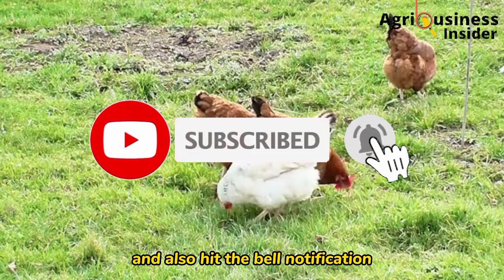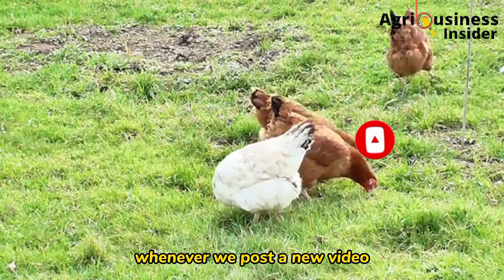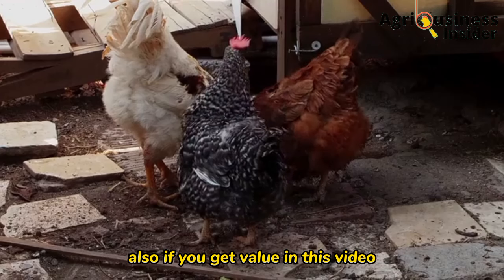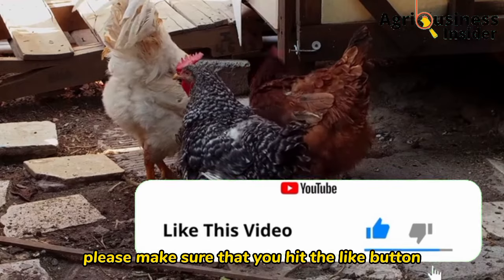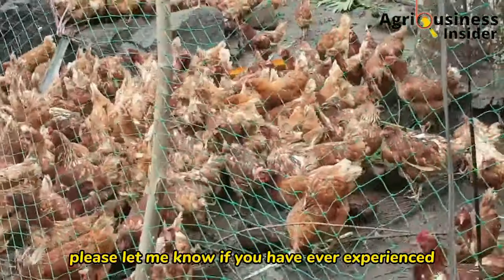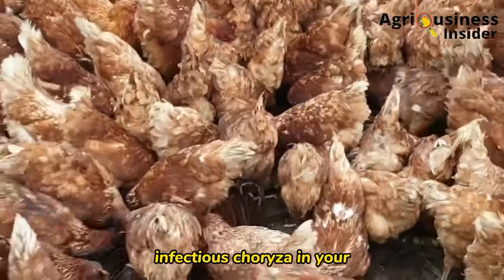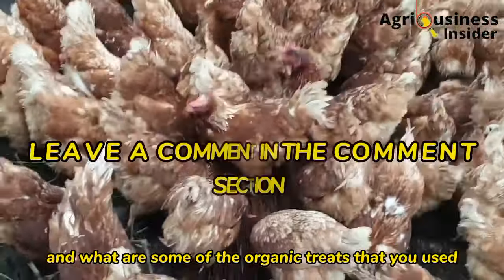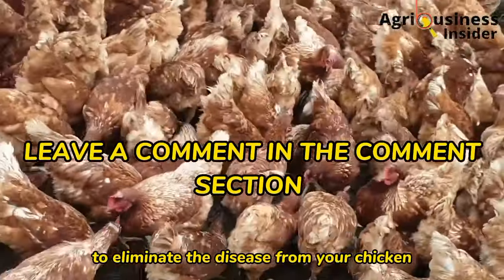If you haven't subscribed to our channel, make sure that you hit that subscribe button and also hit the bell notification so that you will be notified whenever we post a new video. If you get value in this video, please hit the like button. In the comment section below, please let me know if you have ever experienced infectious coryza in your farm and what organic treats you used to eliminate the disease.